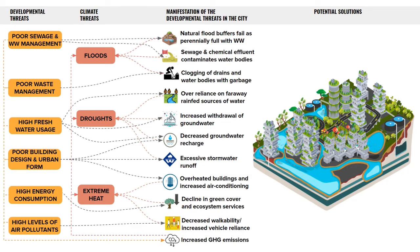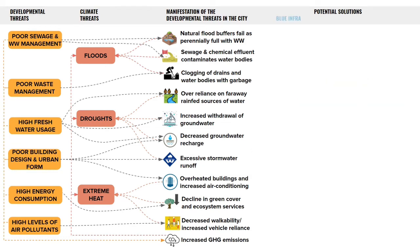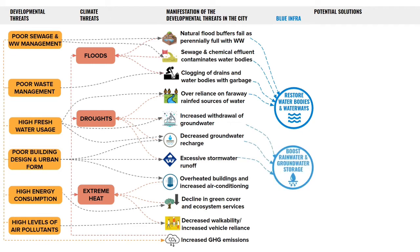Blue infrastructure is made up of all the natural water bodies and waterways in the city, both surface and underground. Surface water bodies like lakes and rivers act both as natural flood buffers and potential sources of fresh water when maintained well. Boosting rainwater and groundwater storage will help us recharge underground water networks, giving us a backstop during droughts.